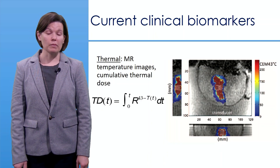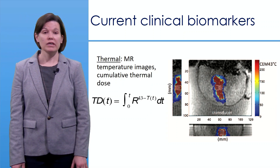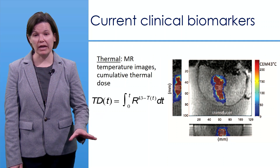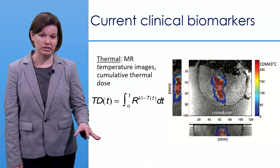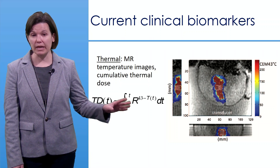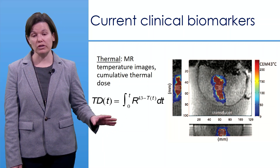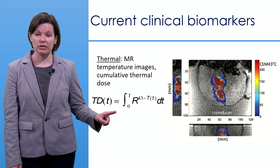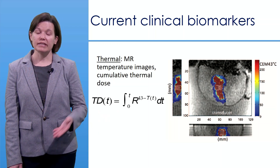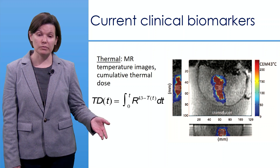The current clinical biomarkers used to assess high-intensity focused ultrasound — not only for breast cancer treatments but in general when performed under MRI guidance — are typically thermal or vascular based. For the thermal approach, you can obtain MR temperature images and calculate cumulative thermal dose, as shown by this equation, which takes into account temperature rise and decay over time to calculate a single dose number.